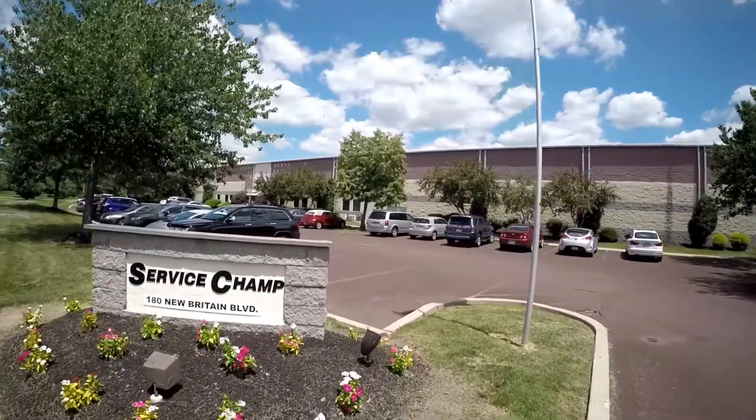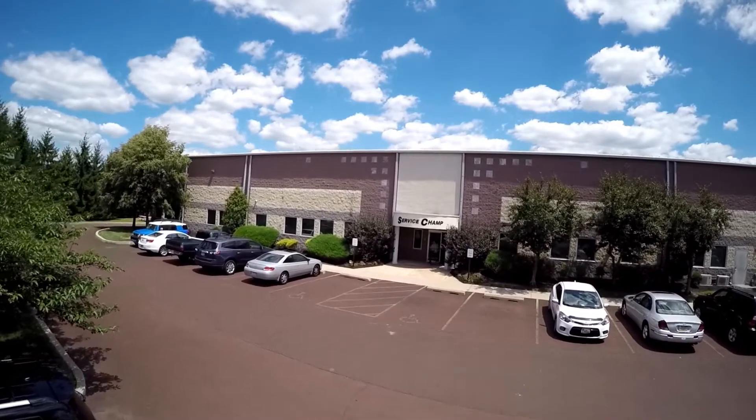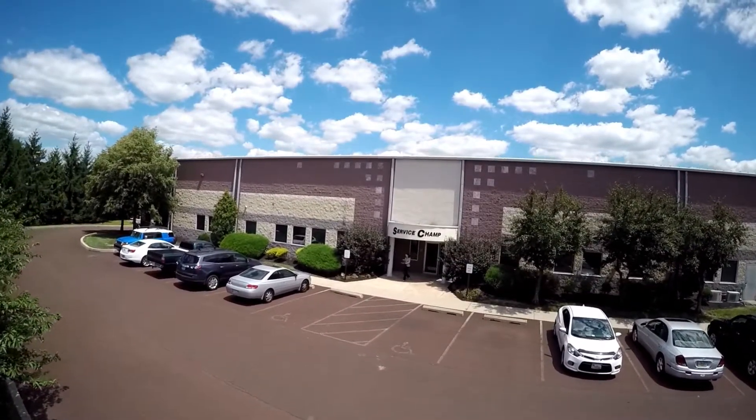ServiceChamp is the industry leader in the quick lube industry. The company is 30 years old, and we have five distribution centers located throughout the United States.